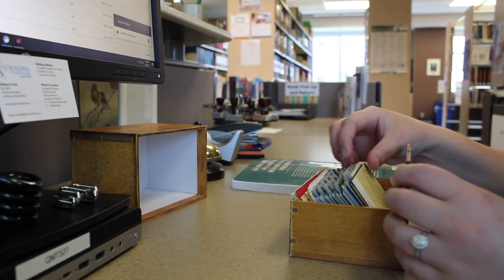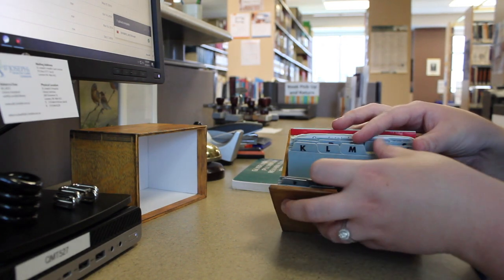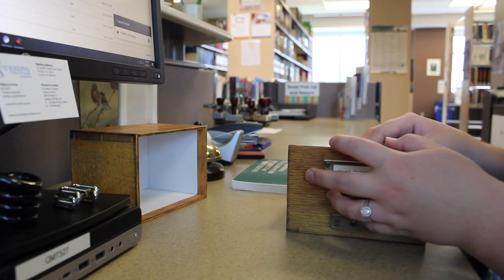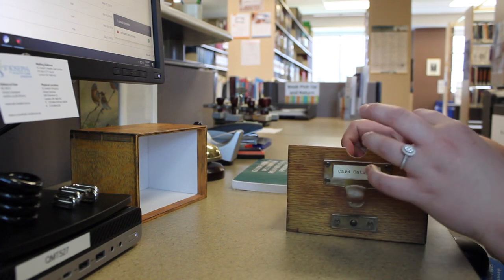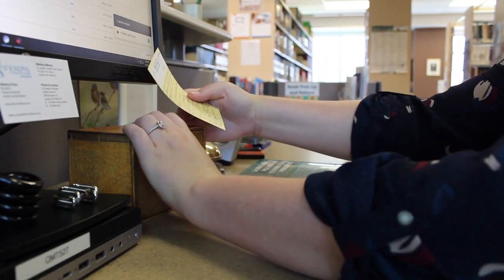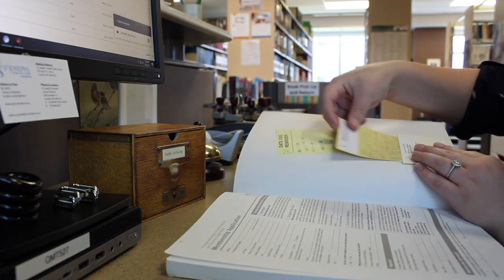And then going back to circulation. We do use book cards and pockets instead of a barcode system or RFID system. Because we are a very small library we don't really have the budget for that, and it actually would interfere with the medical equipment. So we just have little paper slips and I'm just checking the book in — I've already checked it in on the computer as well.